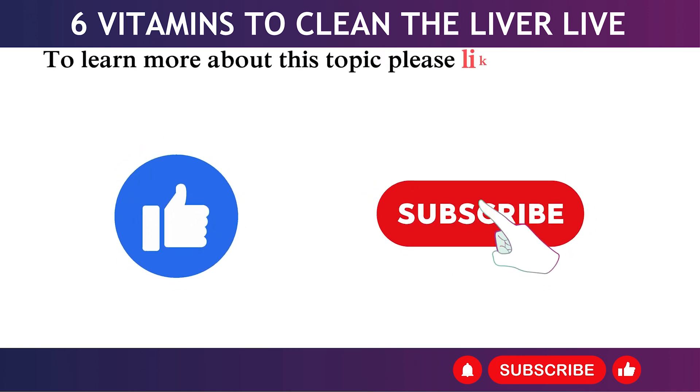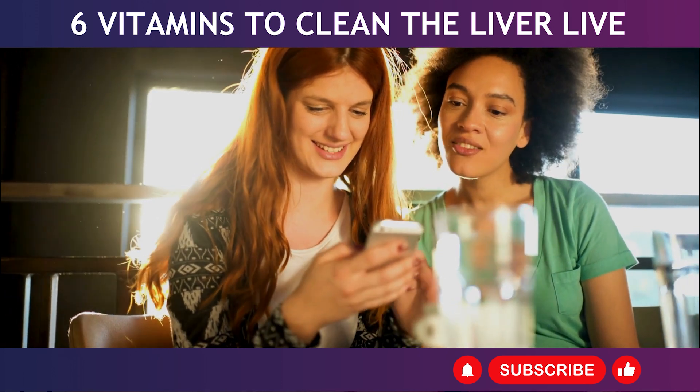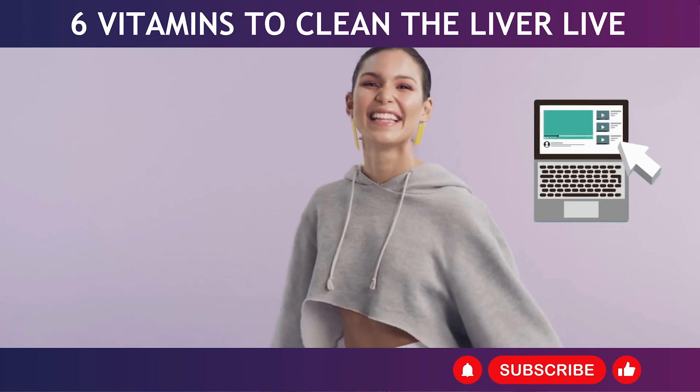To learn more about this topic, please like the video and subscribe to my channel. Thank you for your viewership and support. I send my best wishes for you to always be safe, prosperous, and happy.